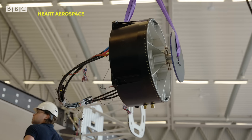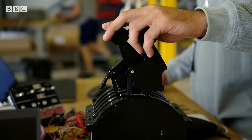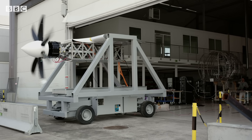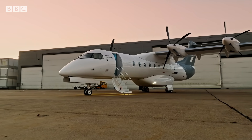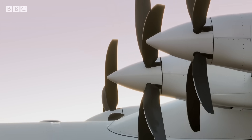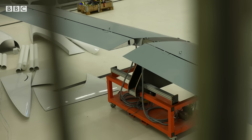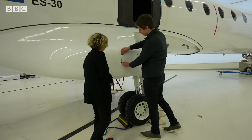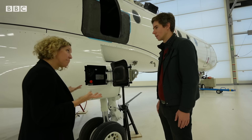Engine testing has been underway, and this spring the aircraft will be doing its first test flights in the United States. Backed by big airlines like United and Air Canada, it's one of the electric passenger planes that's closest to takeoff. You can see the charge port here.